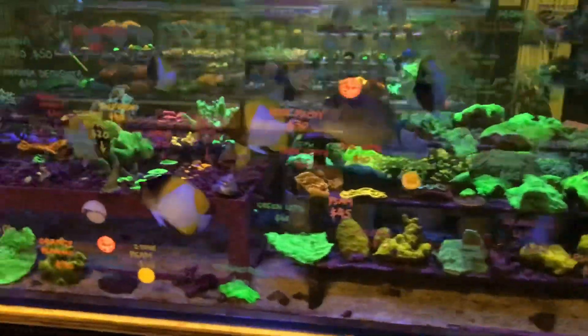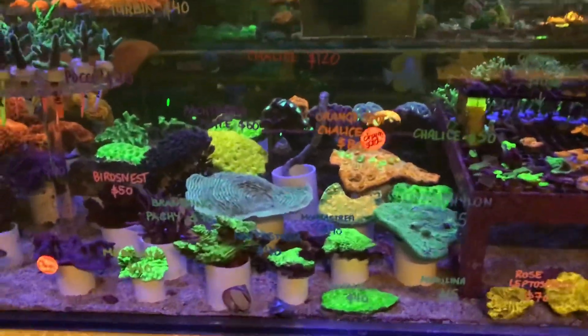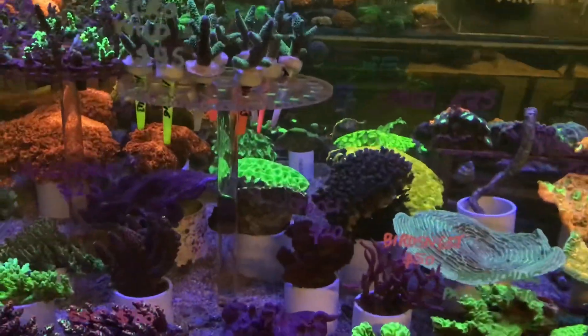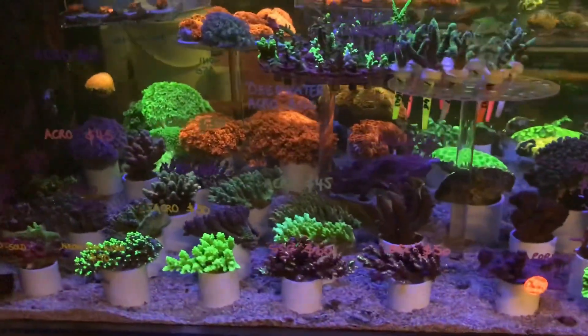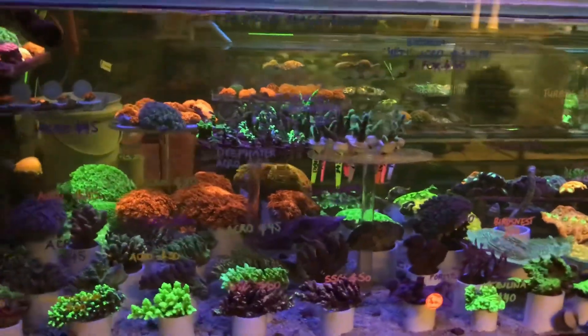Here is the Montipora section, some Monti frags, there's some Leptoseris and Symphyllia from the wild as well. A few bits of Chalice, a couple of SPS oddballs, some Pachyceris, Ceropora, Porites and a few Acros here. Also Batavia Yeti.